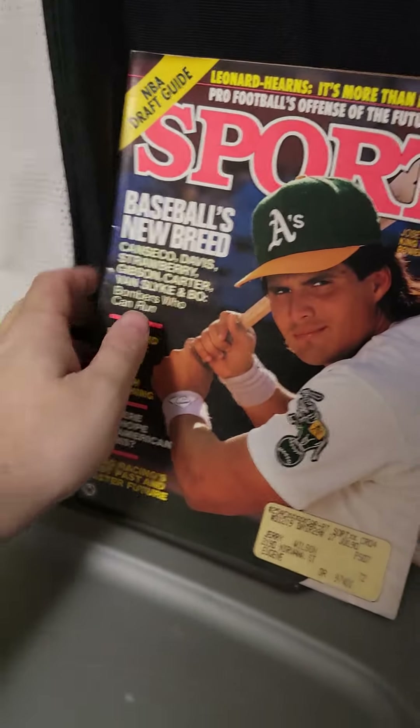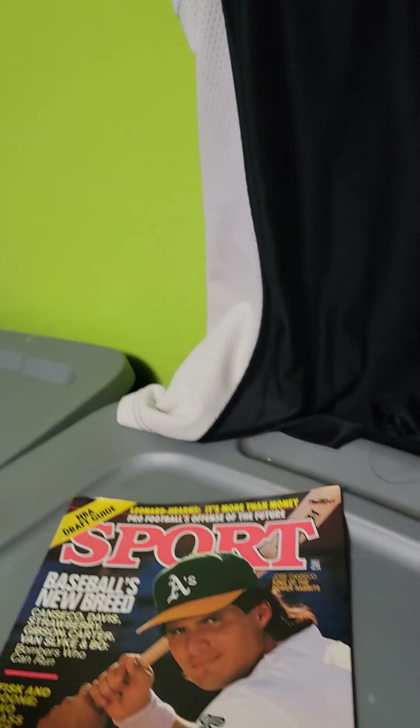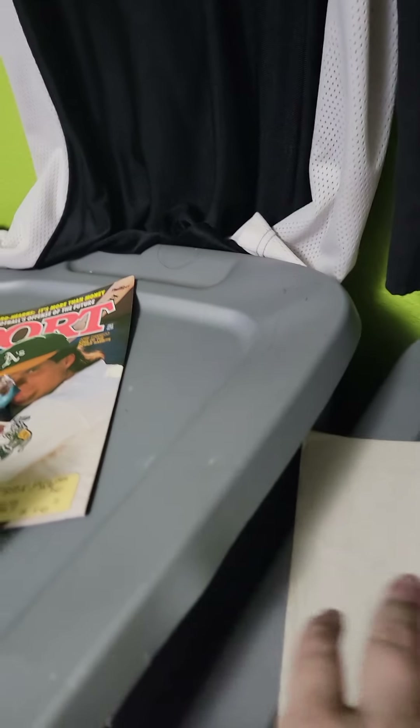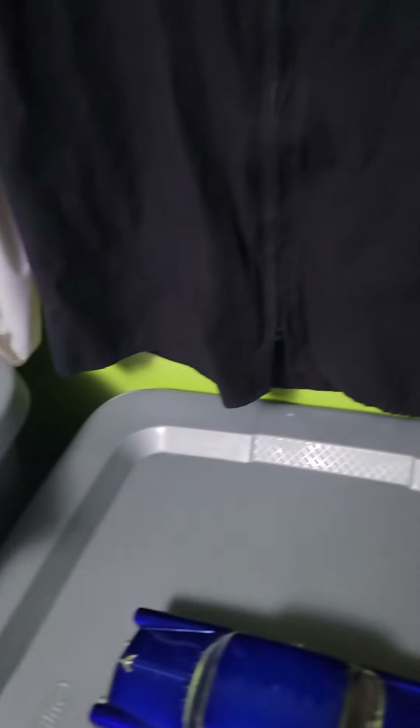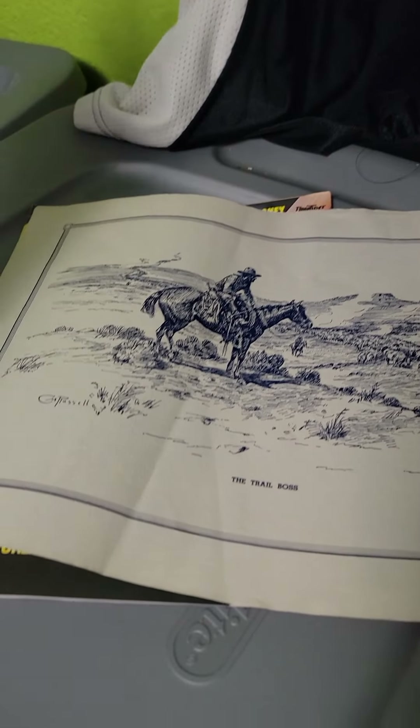Let's get into what sold — I'm not going to ramble on here. Canseco was not one of the $50 items, he was like a $7 item. So we had two $7 items. We also have this Charles Russell — these things were in a storage unit, there were about 10 of those. I wasn't even sure if I should sell them.